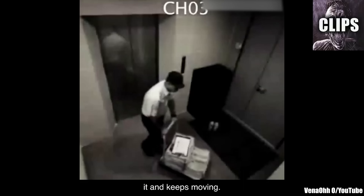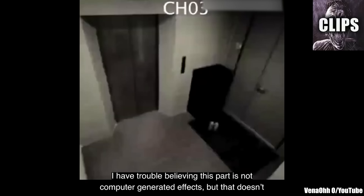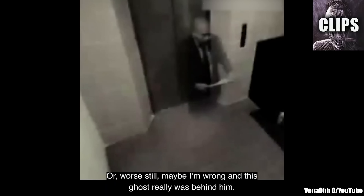He notices that the lights are flashing an awful lot down here, but he chooses to ignore it and keeps moving. A short while later, this phantom businessman partially emerges from a realm beyond our own. I have trouble believing this part is not computer-generated effects, but that doesn't necessarily mean the whole video is fake. Maybe everything up to this part was real, and someone added in this final scare at the end. Or worse still, maybe I'm wrong and this ghost really was behind him.